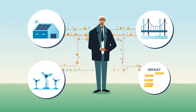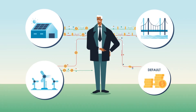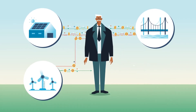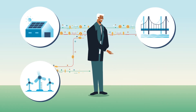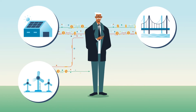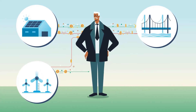Because project company assets are provided as collateral and sponsors do not guarantee the obligations of the project company, sponsors typically only stand to lose their initial investment if the project company becomes insolvent. The sponsor's other assets and infrastructure projects are insulated from liability. This is why project finance is often referred to as non- or limited recourse financing.